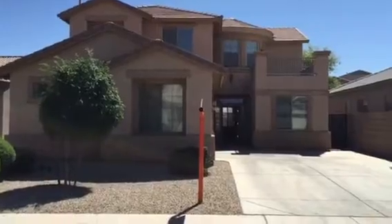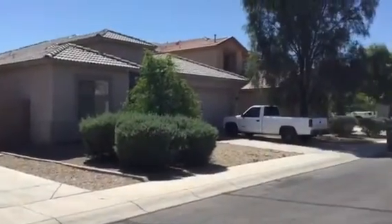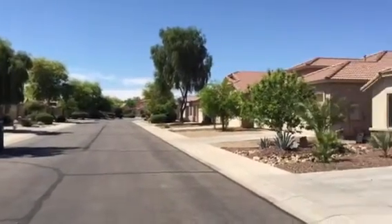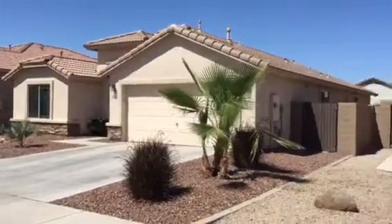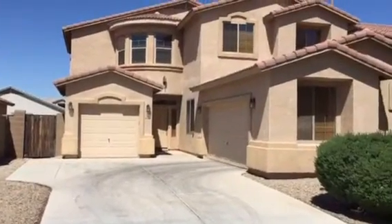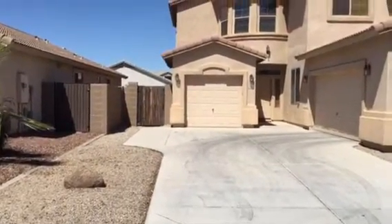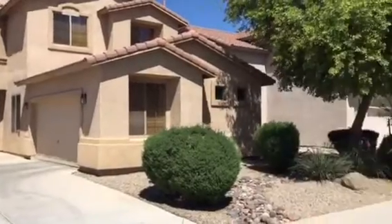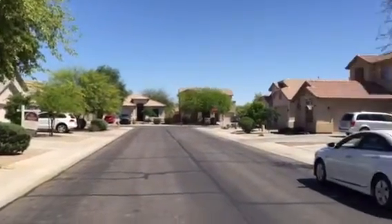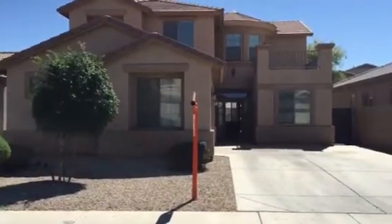The Kramer home, as you can see across the street, has the same model with an exception — they have a third car garage where they converted that into a bedroom in this home here that you're looking at.